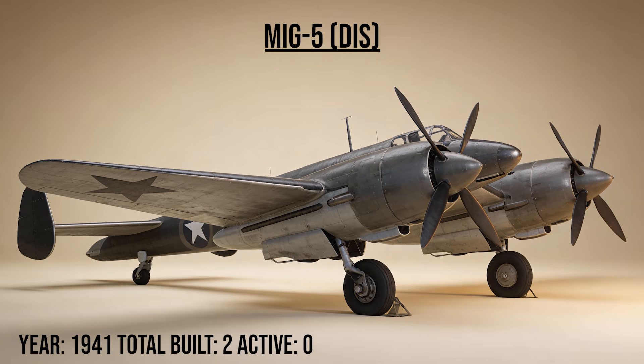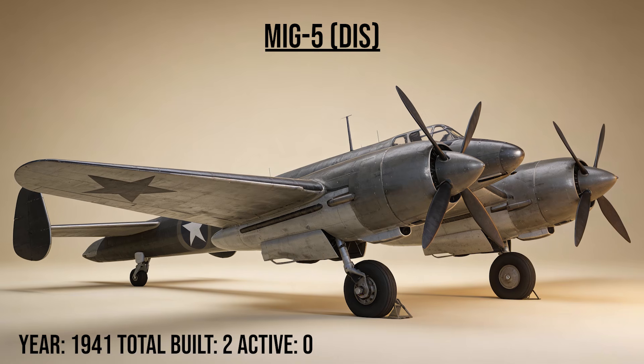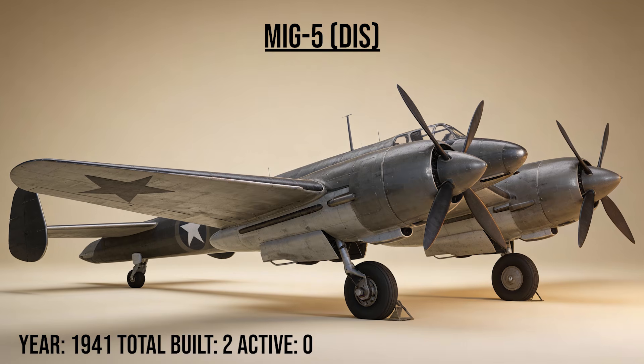The MiG-5 DIS, the escort, was a twin-engine, long-range heavy fighter meant to escort bombers deep into enemy territory. It had heavy firepower, but the engines were unreliable, and the project was scrapped after only two were built.